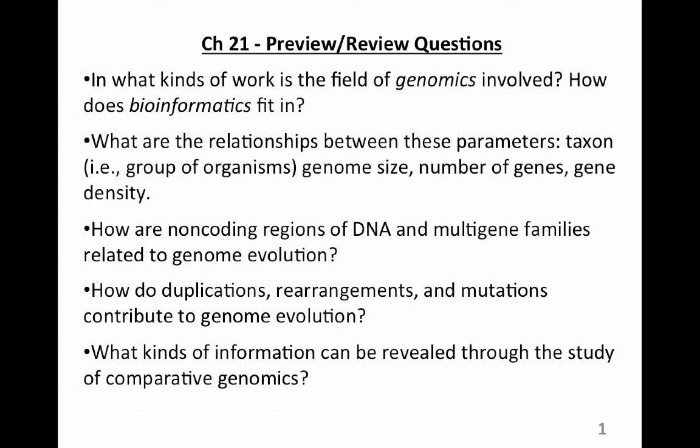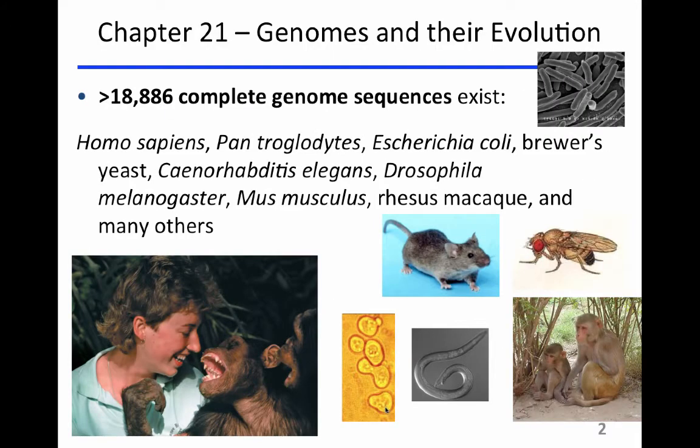Chapter 21 has to do with bioinformatics and the field of genomics — genomes and their evolution.